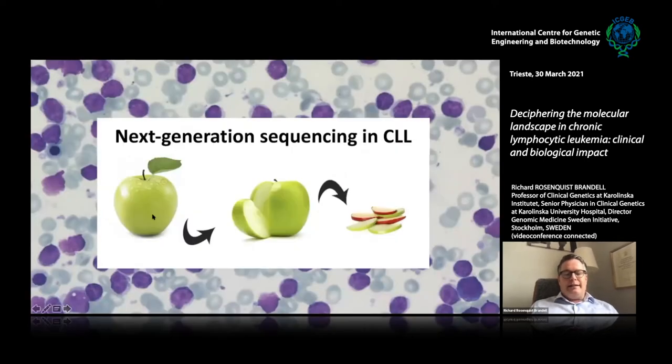Coming to next generation sequencing in CLL — there has been dramatic development of sequencing technologies. As a clinical geneticist, I'm still amazed that we can now do clinical whole genome sequencing. With NGS you can do the whole genome — 3 billion base pairs — which we do at Karolinska for patients with rare inherited diseases, with 40% of previously undiagnosed patients now receiving a diagnosis. You can also do exome sequencing of all coding genes, or targeted sequencing with gene panels, which is what we do a lot in cancer research.